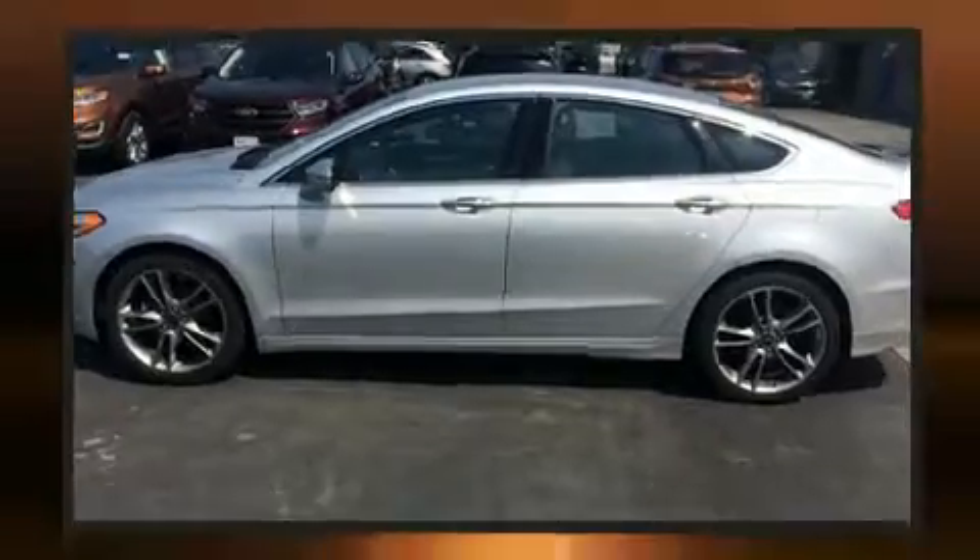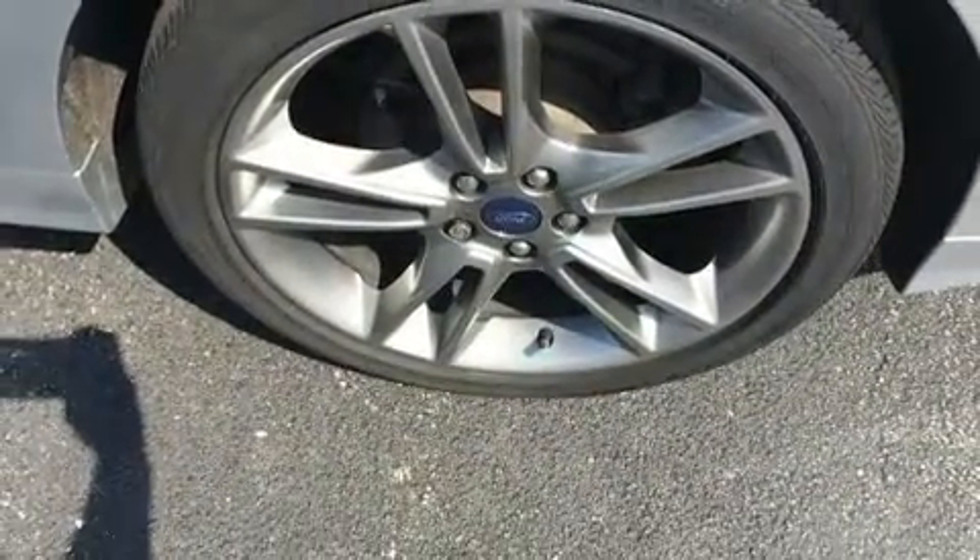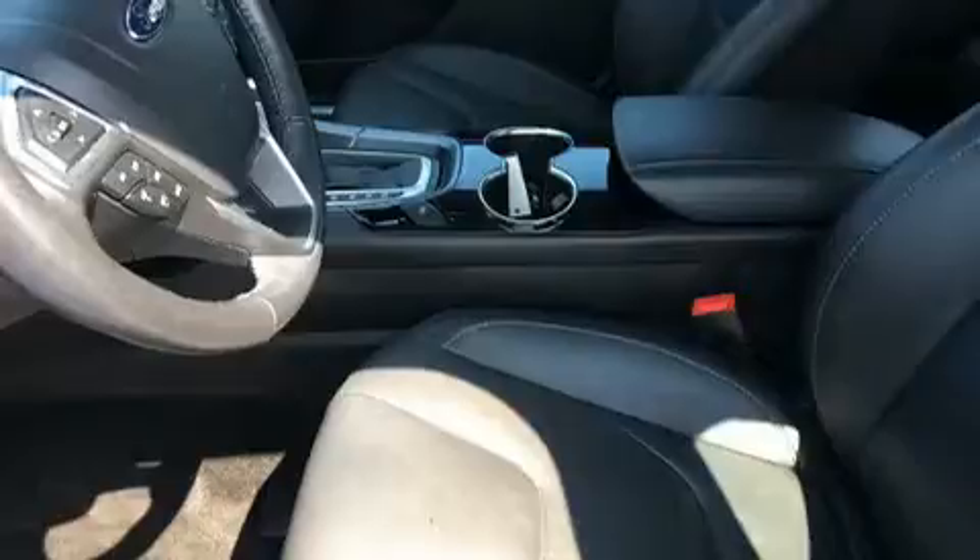Automatic dimming door mirrors, remote keyless entry, and seat memory are also included. Premium sound drives 12 speakers, providing you and your passengers a sensational audio experience.